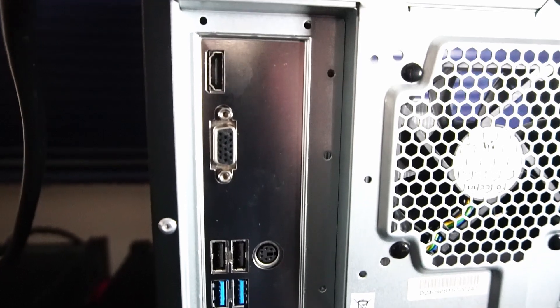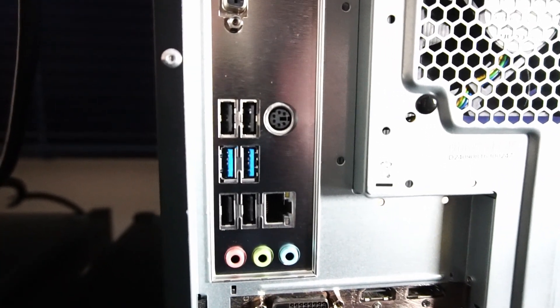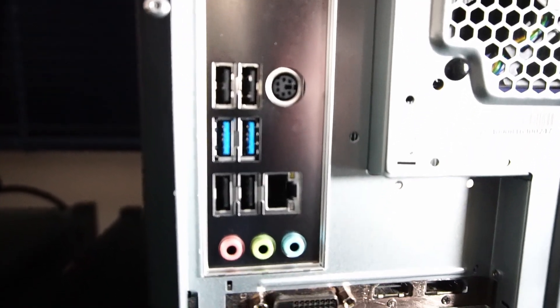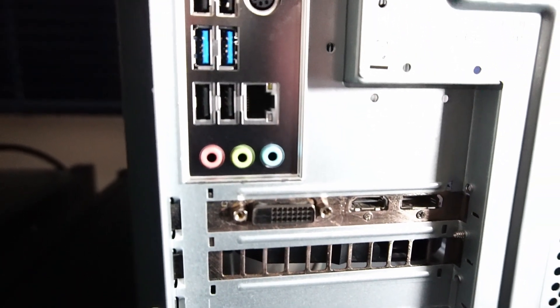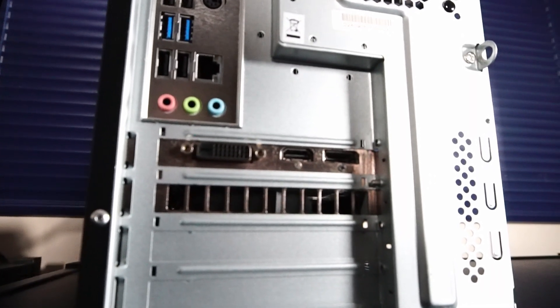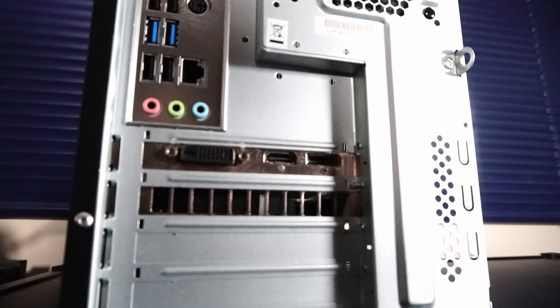Onto the rear I/O on the motherboard, we have an HDMI and VGA port for extra displays, a mouse and keyboard PS/2 port, four USB 2.0 ports, two USB 3.2 Gen 1 ports, a gigabit RJ45 ethernet port, and some audio jacks. On the graphics card we have one DVI, one HDMI 2.0, and one DisplayPort 1.4a.